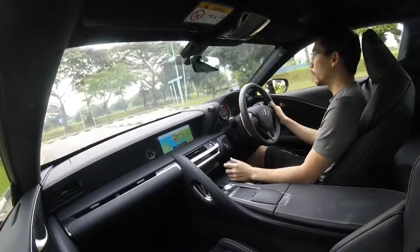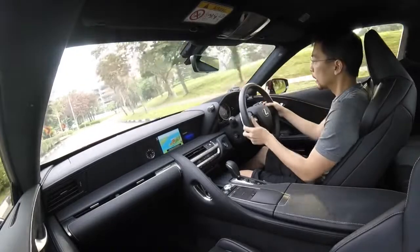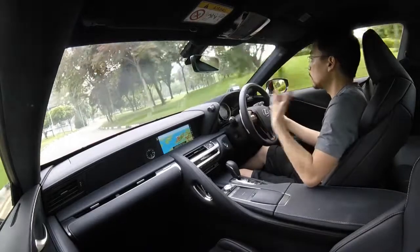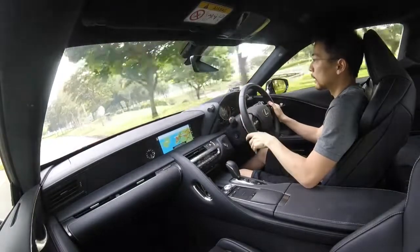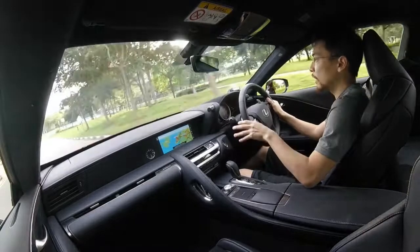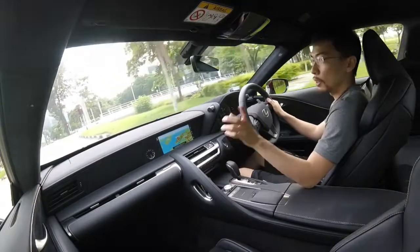What Lexus is trying to do with the LC is build a coupe that is emotionally appealing. They're not competing at the numbers level with the Germans, but they're trying to do something different with design and performance. Having driven it and been around it, I can say it's a really special Grand Touring Coupe and there's nothing quite like it around. If you want to know more, check out carbuyer.com.ca and read our full review.